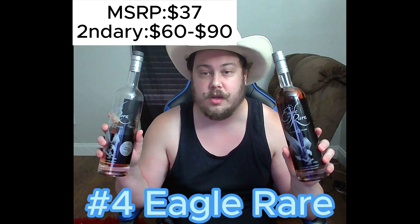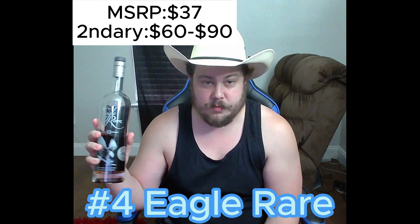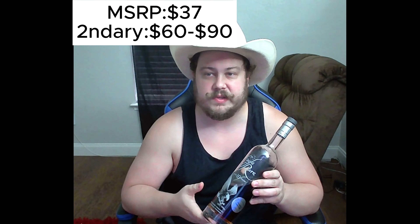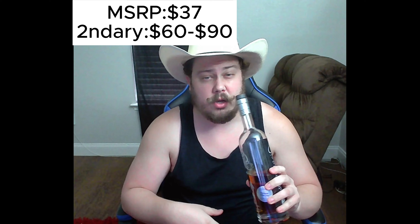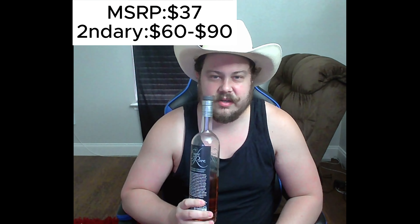Moving on to number four — Eagle Rare. I've got a store pick from Raymond's Liquor Stop that I've been drinking on. Anyone in the DFW area knows Raymond's is pretty highly regarded. Eagle Rare is a pretty good bottle. Tasting notes: complex, hints of toffee and orange peel, herbs, maybe a little honey sweetness, and leather oak. It also has a cocoa, chocolatey note, which makes it pretty unique, especially for the store pick. It's solid.